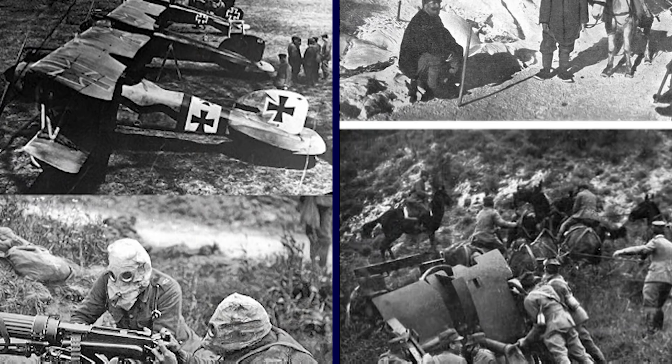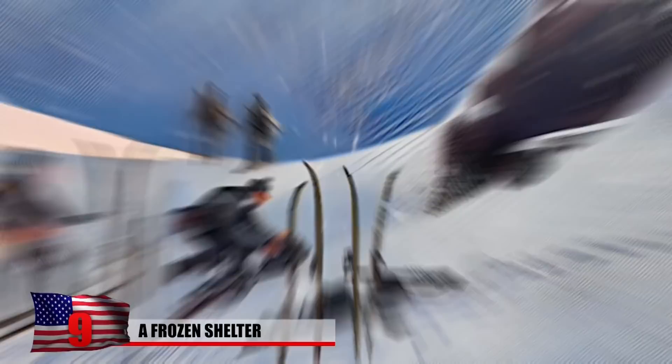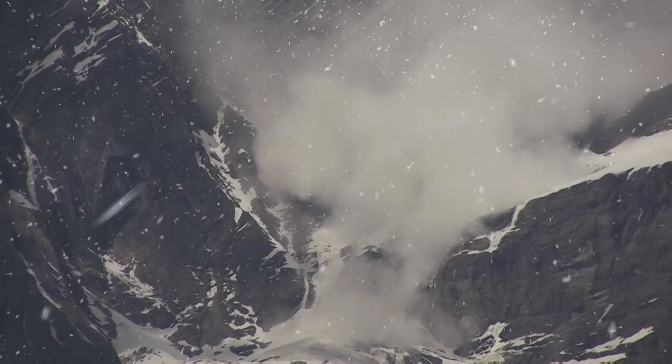A Frozen Shelter. During World War I, Austro-Hungarian and Italian forces went head-to-head in a long, drawn-out battle known as the White War. The conflict took place in the Italian Alps, where two-thirds of the 150,000 deaths were caused by avalanches, frostbite, landslides, illness, and other effects of the brutal weather.